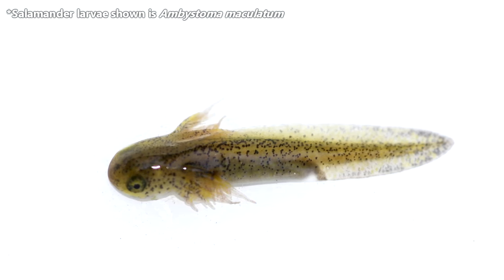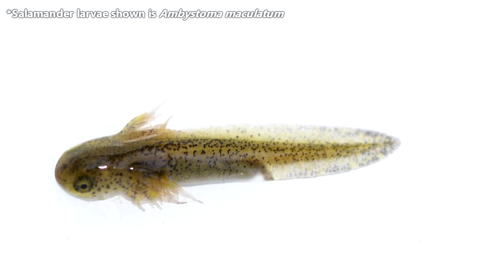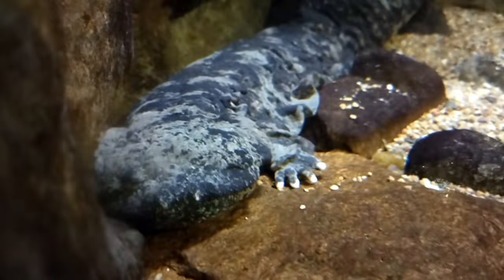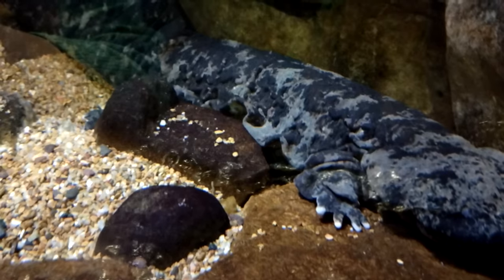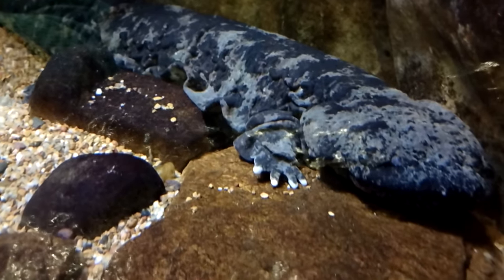Hellbender larvae hatch from their eggs with no limbs, external gills, and a yolk sac to nourish them. They disperse shortly after hatching because their father may start to see them as snacks. Unlike axolotls, who never lose their external gills, hellbender gills are no longer obvious once they reach about 2 years of age. In the wild, these salamanders can live to be 30 years old, though the average is closer to 15 due to high rates of juvenile predation.